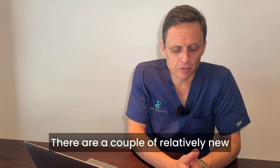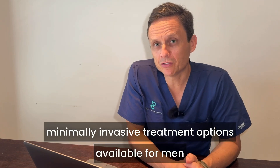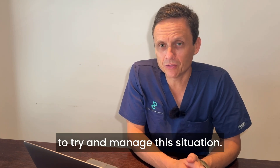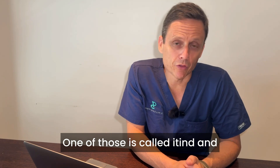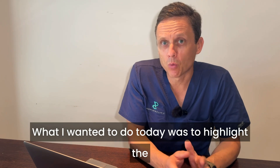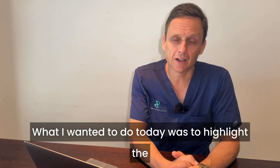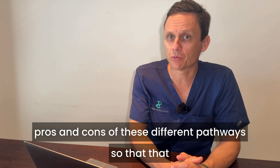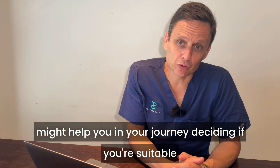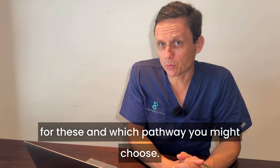There are a couple of relatively new minimally invasive treatment options available for men to help manage this situation. One of those is called iTind and the other one is called Urolift. I wanted to highlight the pros and cons of these different pathways so that it might help you in deciding if you're suitable for these and which pathway you might choose.